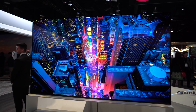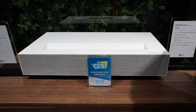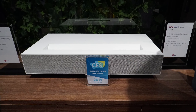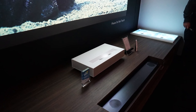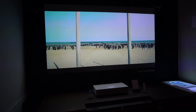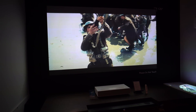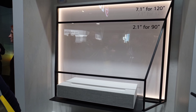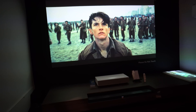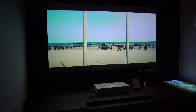LG had their 8K OLED on display, which probably had the best picture I've ever seen. LG also has a 4K ultra short throw projector releasing later this year — the LG HU85L 4K ultra short throw laser projector. It can produce a 90-inch screen from just two inches away from the wall and a 120-inch screen from only seven inches away. The price is undecided so far, but I'm expecting it to be under $5,000, hopefully a lot lower.